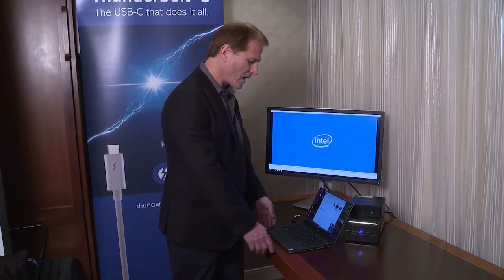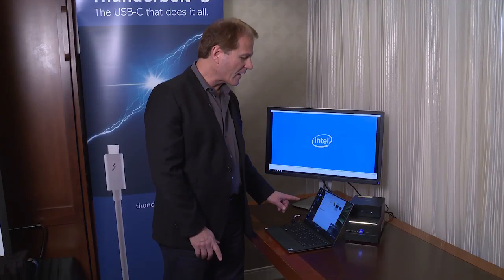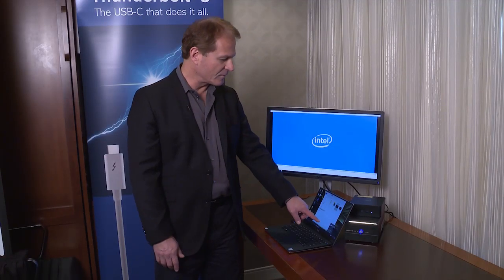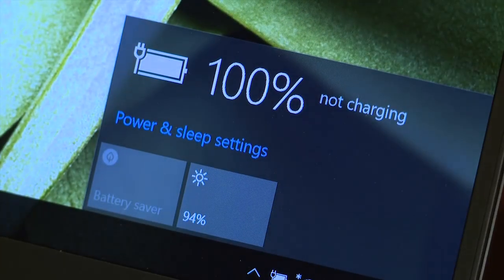So you can see that with a single cable, it's connected to everything on your desktop, and you're also charging the laptop at the same time. You can see the AC charging indicator from Windows — doing all that with one single cable.